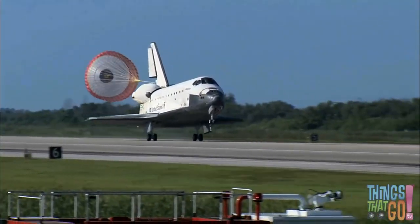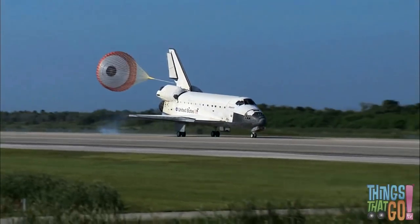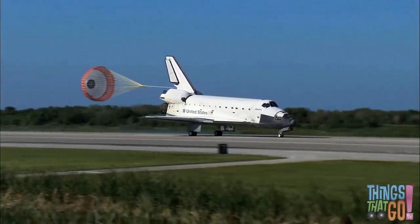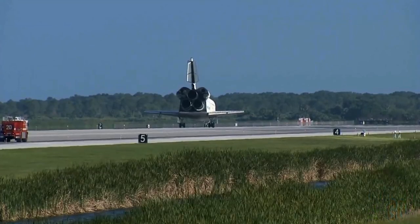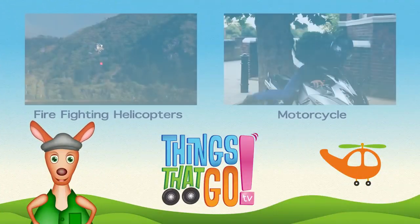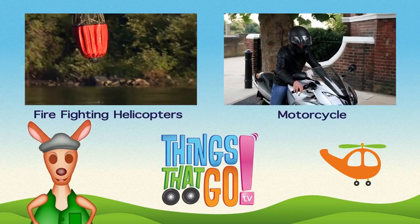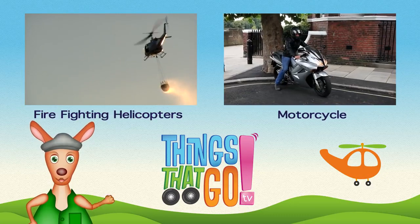Isn't that exciting? Would you like to be an astronaut and go into space? Yes, I would too. The astronauts are back, safely on the ground. Roo-roo! To see more things that go, click on the videos above. And don't forget to subscribe!